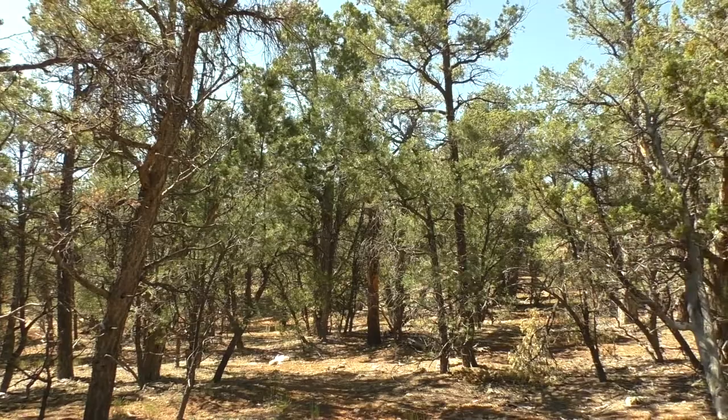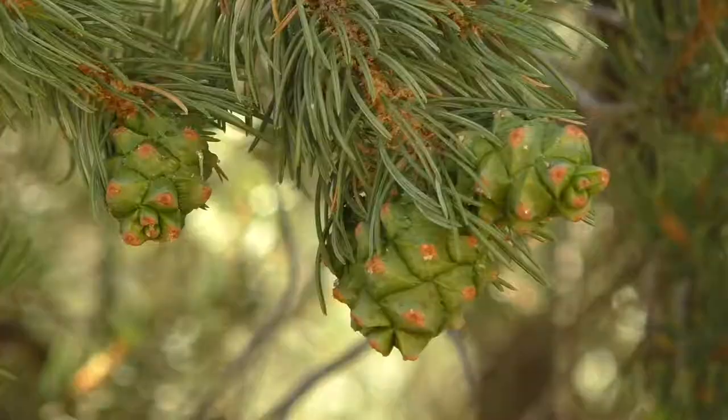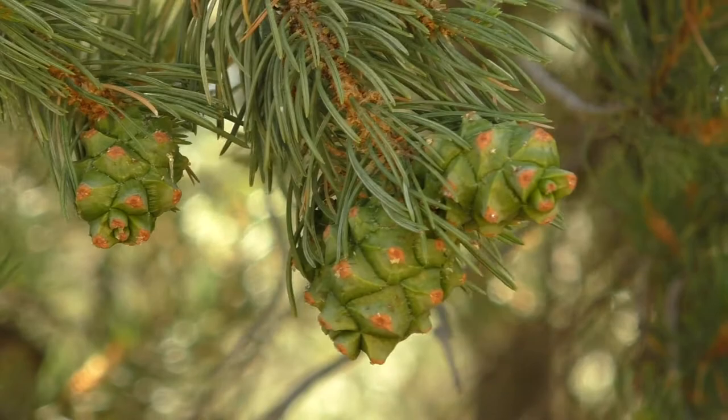Take a look. Plants in this environment have adapted to a hot, dry area with rocky soil. Juniper trees have gray, shaggy bark, while pinyon pines have short needles and small cones.